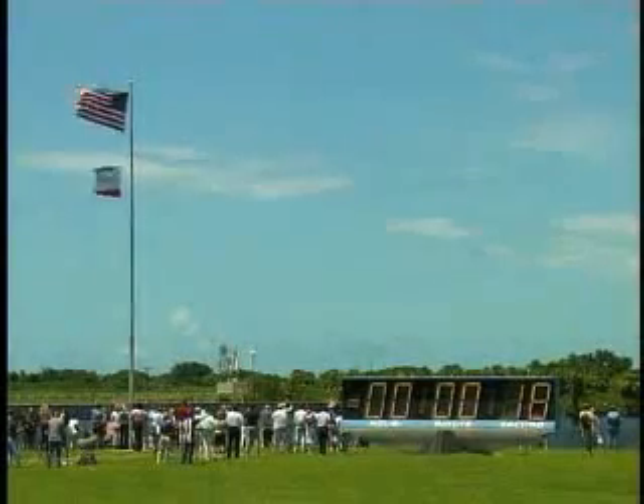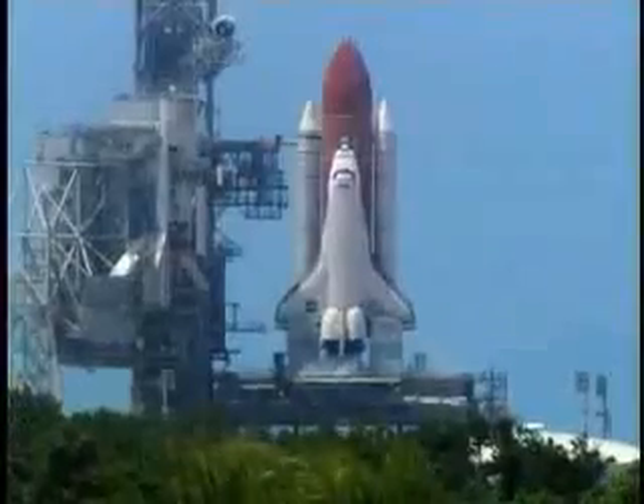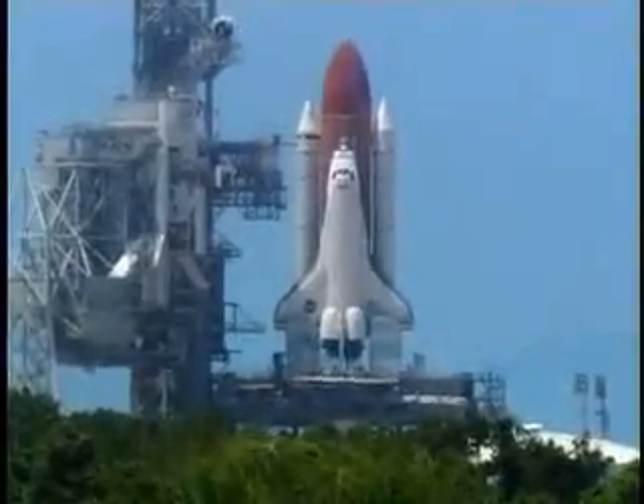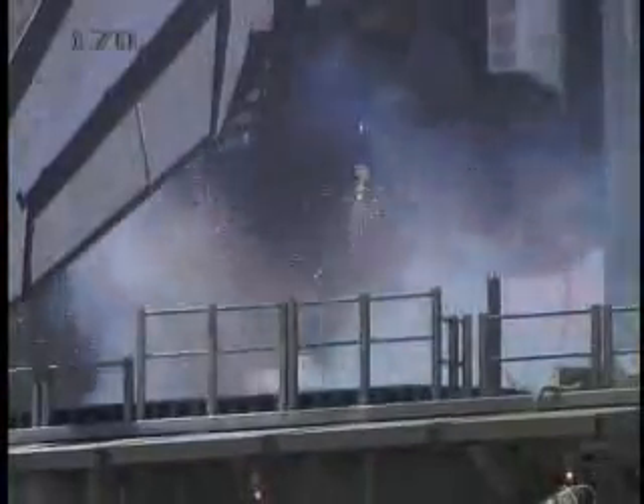T-minus 17 seconds and counting. 15, 12, 11, 10, 9, 8, 7, 6...